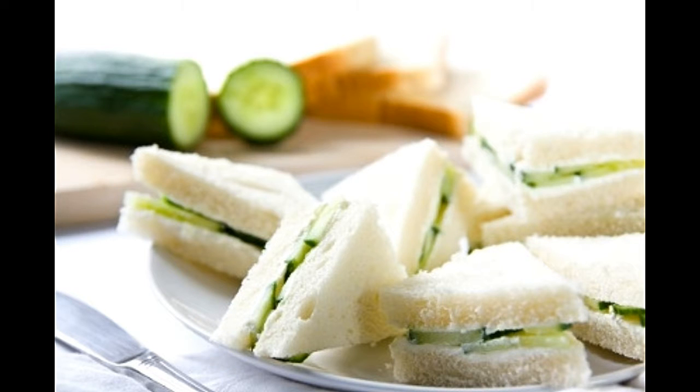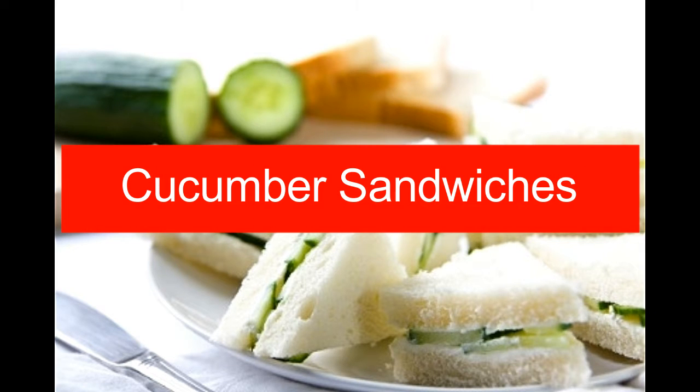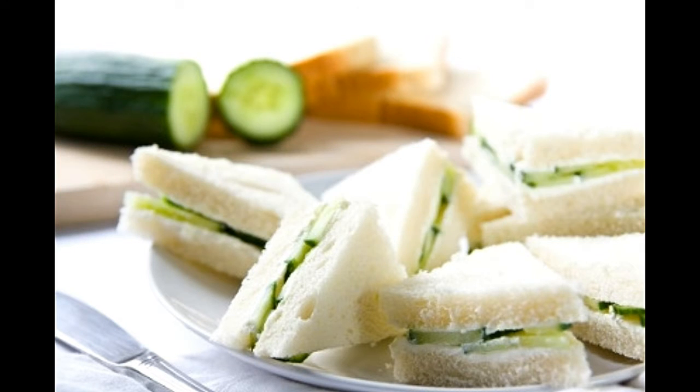Cucumber sandwiches. Prep time: 5 minutes. Cook time: 10 minutes. Serving size: 6. Calories per serving: 150 approx. Ingredients: 12 slices of bread of your choice, 8 ounces cream cheese, 4 tablespoons ranch salad dressing mix, 3 medium cucumbers, salt and black pepper for taste. Directions: in a bowl combine cream cheese, dressing mix, salt, and black pepper together.